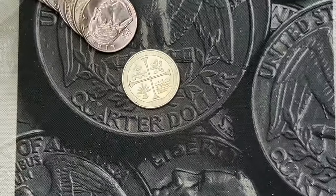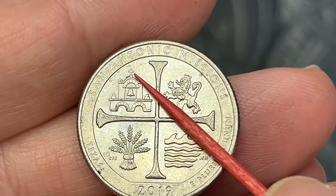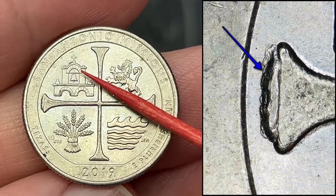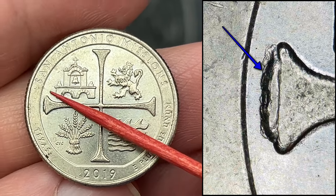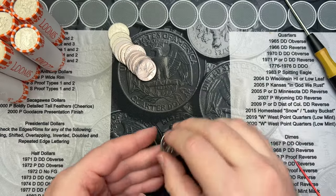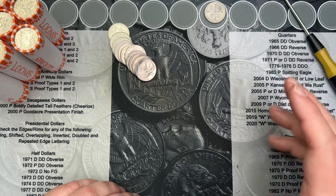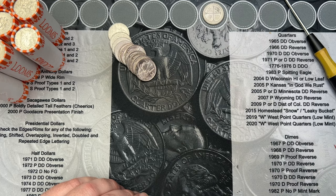On to roll number two and I've come across a San Antonio Missions — this is a 2019. It has a nice sized die chip over here on the end of the cross. There's a tiny die chip up here too, but this is the main one and it's a decent sized one. I think I found one with a die chip there last hunt, but between that one and this one it's probably been a couple years since I found some on the ends of the cross. Definitely an interesting find.